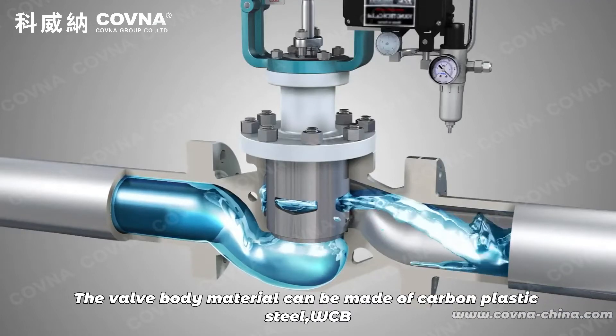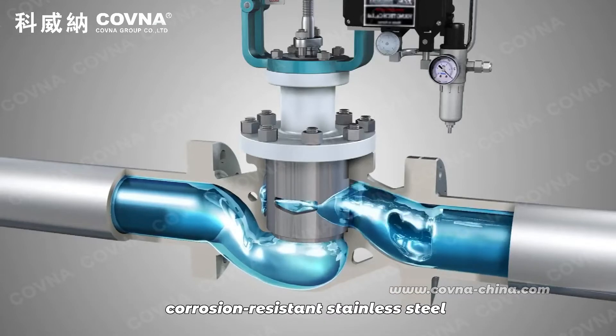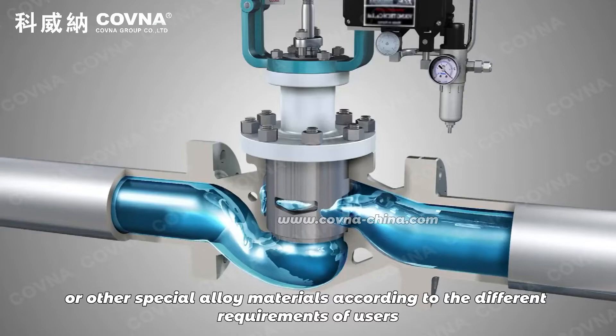The valve body material can be made of carbon cast steel, WCP, corrosion resistant stainless steel, or other special alloy materials, according to the different requirements of users.